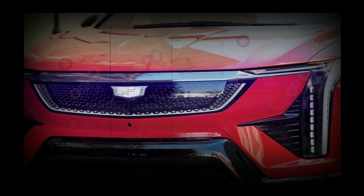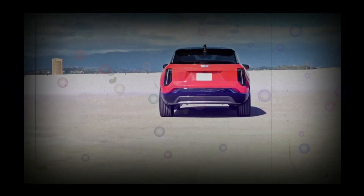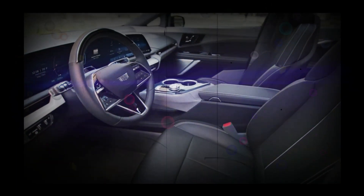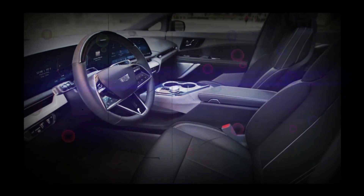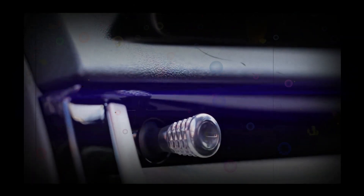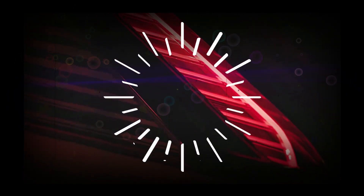Both electric motors in the Optiq — one at the front, one at the rear — draw from an 85 kWh battery pack. Though it has a smaller battery than the Lyric, Cadillac estimates approximately 300 miles of range for the Optiq, precisely on par with its bigger sibling, which has an EPA-estimated 307 miles of range. Cadillac also claims the Optiq will be able to add 79 miles of range in just 10 minutes on a DC fast charger.